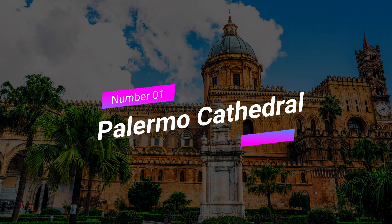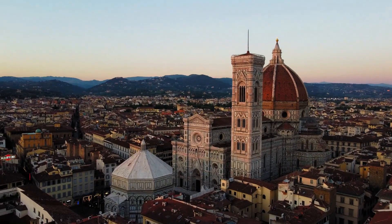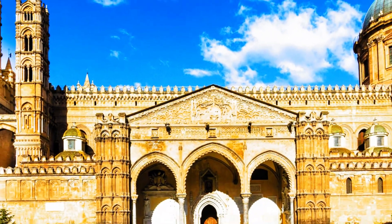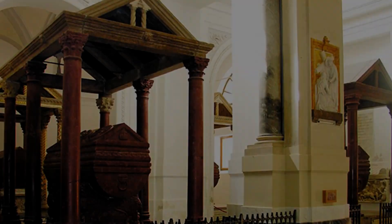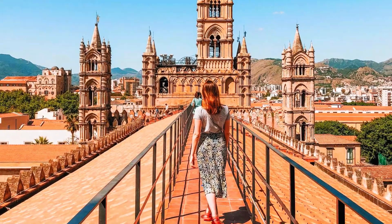Number 1: Palermo Cathedral. Our first stop is the Palermo Cathedral, an architectural masterpiece that embodies the city's rich history. Admire the intricate details of the facade and step inside to explore its awe-inspiring interior. Marvel at the stunning mosaics, visit the royal tombs, and don't forget to climb up to the rooftop for breathtaking views of the city.